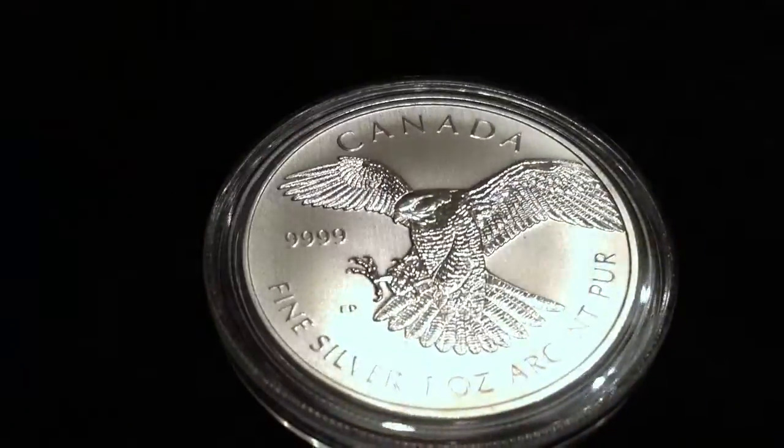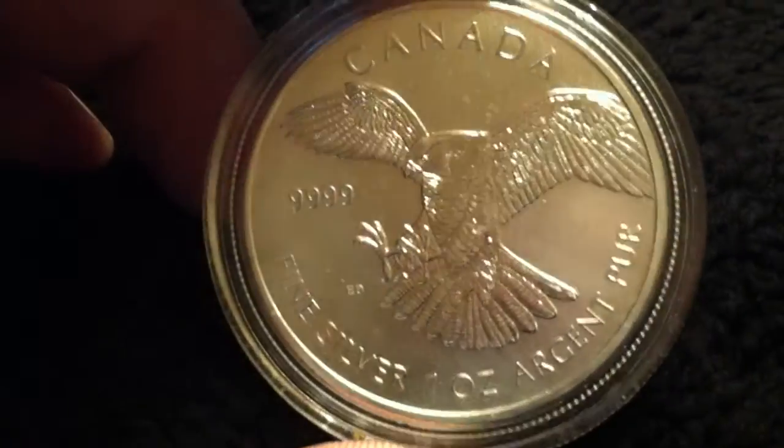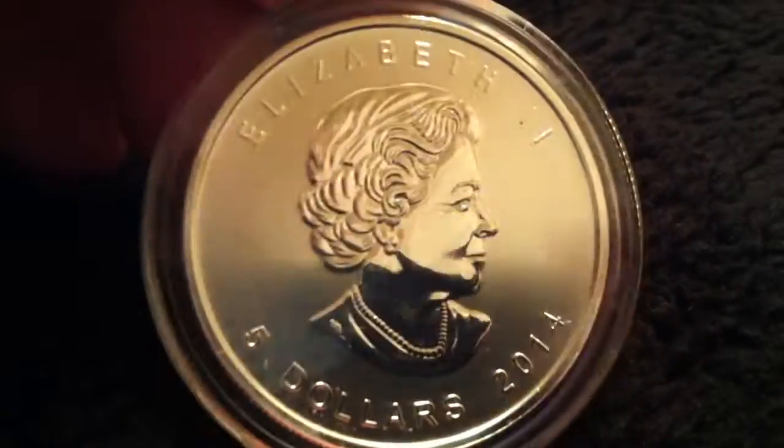At the time of filming this video, spot price when I checked today was $20.98, so I got this for a very good deal through a credit card offer.